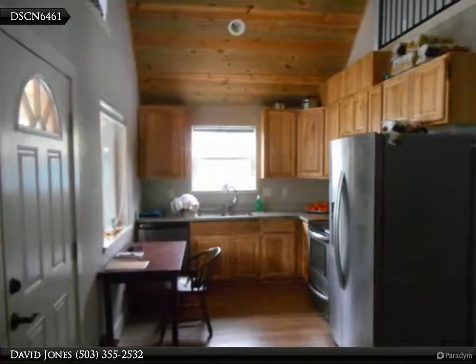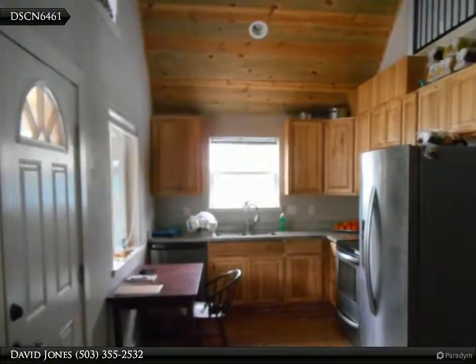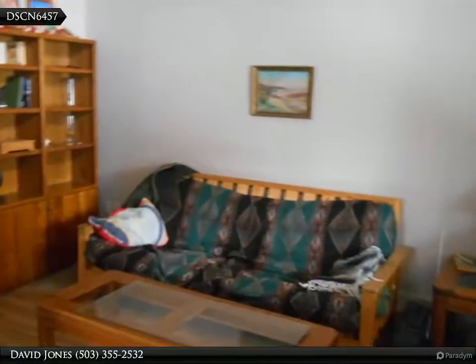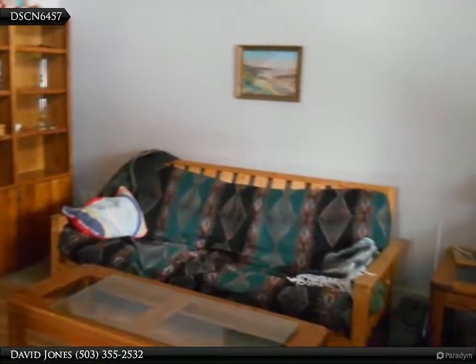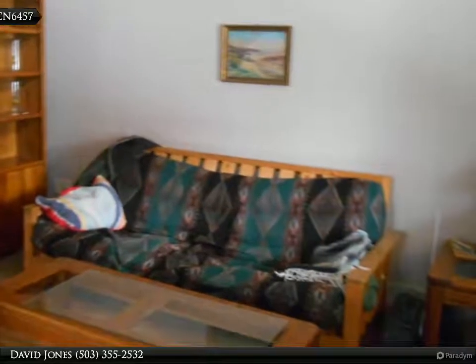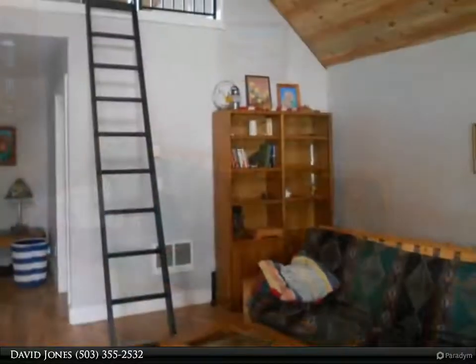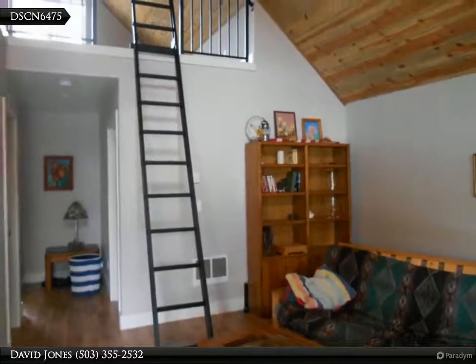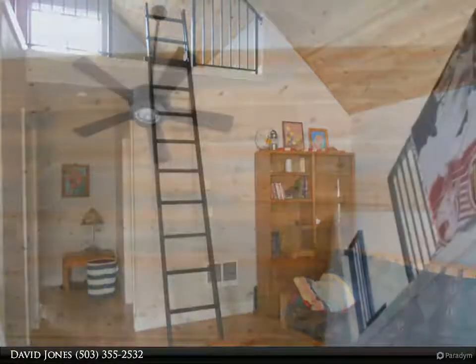Whether you reside, getaway or utilize as a vacation rental, it is great simple living or stay with mountain views. The kitchen features stainless steel appliances and beautiful wood cabinetry. Also included is a stackable washer and dryer. The front yard is very spacious and has a fire pit for those starry summer nights.